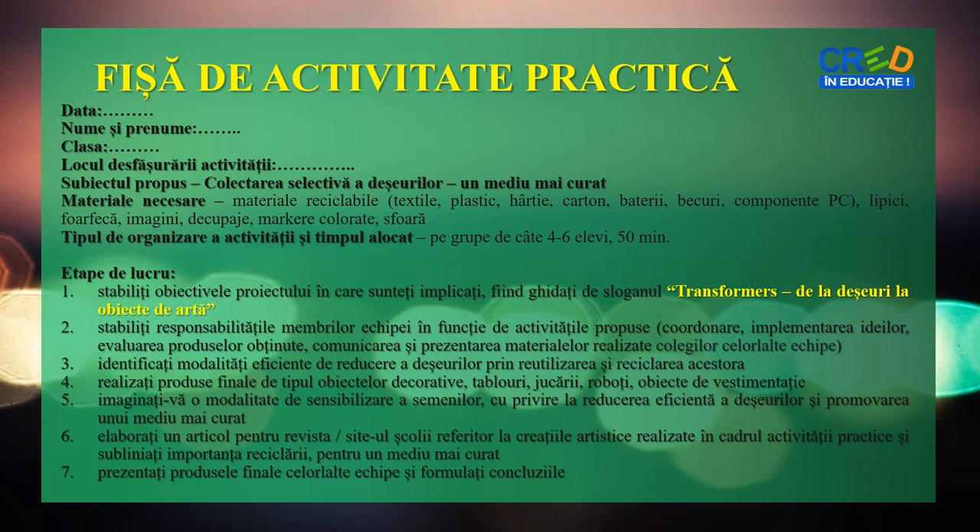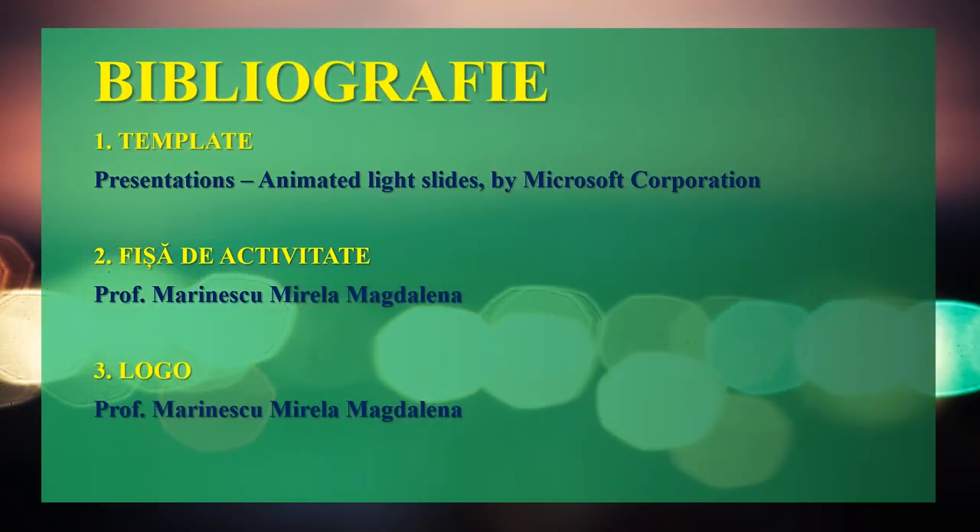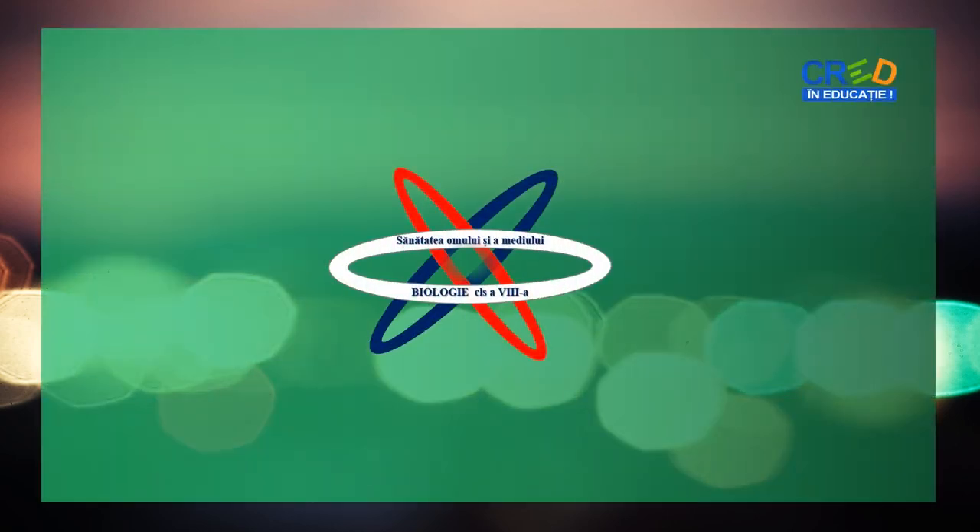Spor la lucru! Mulțumit pentru vizionare!